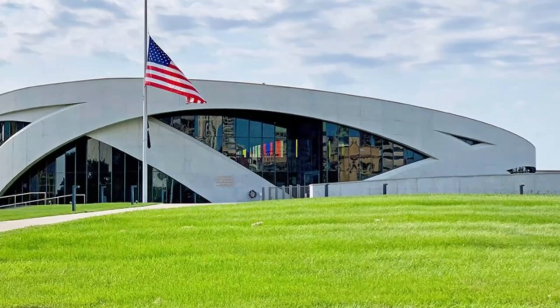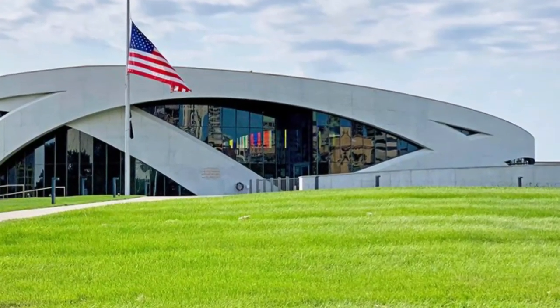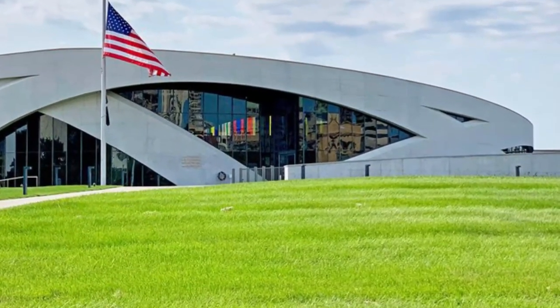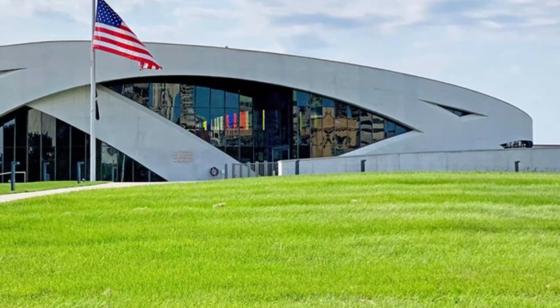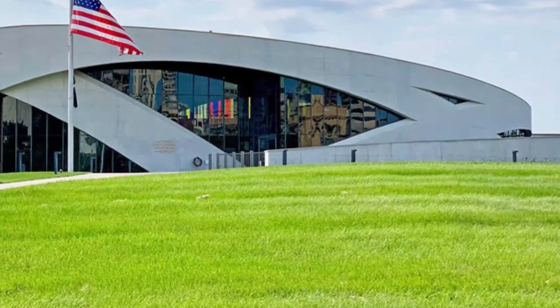Number ten: Western Reserve Historical Society. We are pleased to reopen for public visits beginning July 24th for WRHS members only, and for all general admission guests July 25th. Hours and days of operation are currently limited. Please note that face masks will be required.